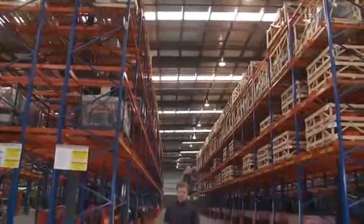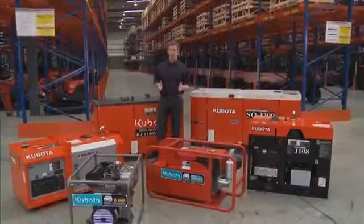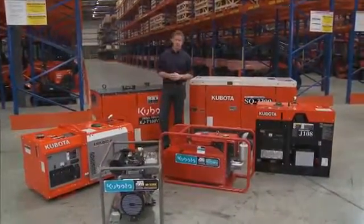With such a variety of generators, each with their own unique features, Kubota has the generator to suit your power needs. All units offer dependable power, increased safety, simple maintenance, ease of operation and portability. Whether it's a single phase or three phase generator you require, your local Kubota power centre dealer can assist you in determining the best power solution for your requirements.